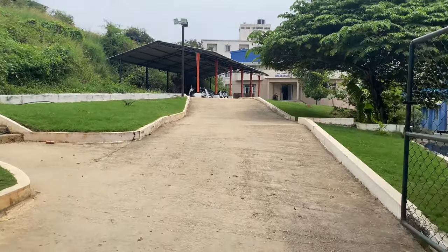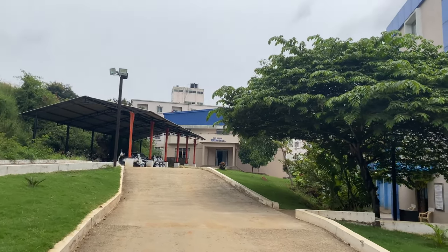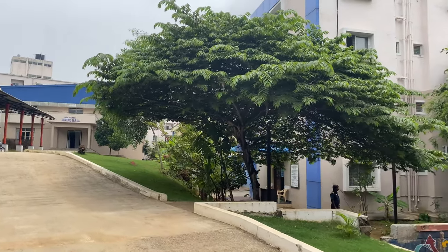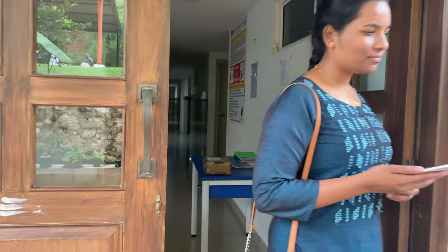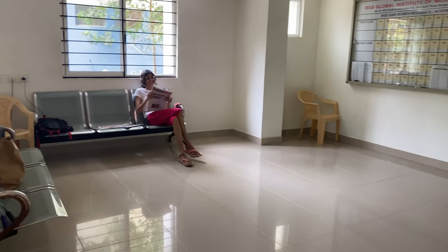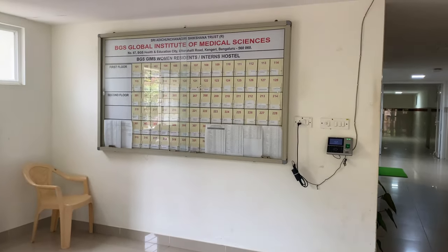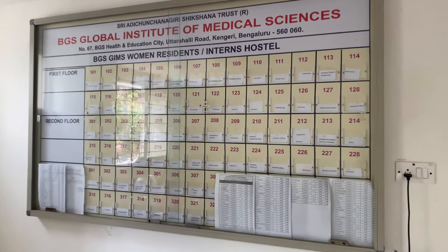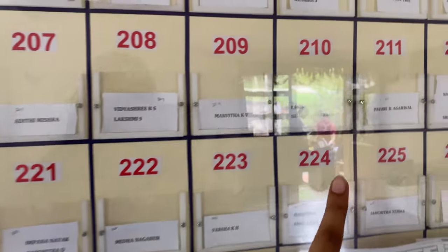This is the entrance to the girls hostel. If you go to the left there's a way to the college, you go straight it's the dining hall, and if you come to the right it's our hostel. This is the entrance of the hostel — we have a register kept where we need to sign in and out. This is the waiting area, the lobby of the hostel, and this is a board containing names of all the inmates of the hostel.